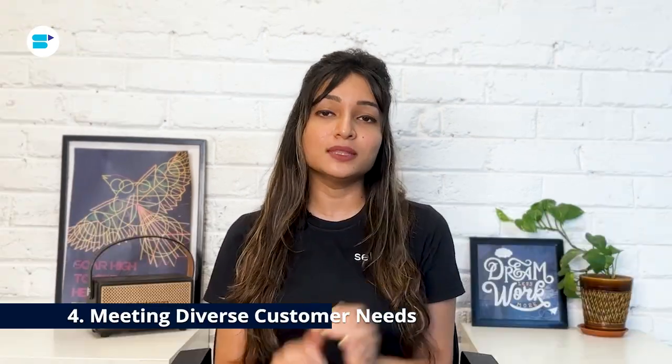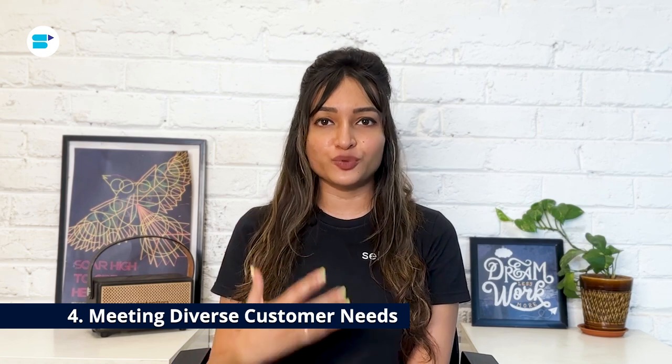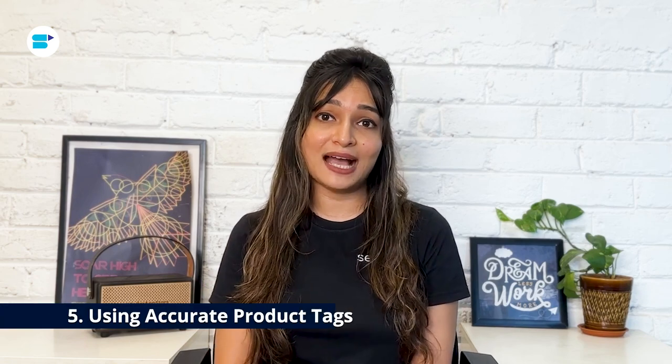Communicate product attributes transparently to effectively manage customer expectations. The e-commerce world serves a diverse range of customers with varying needs and preferences. Ignoring these differences can result in missed opportunities — for instance, a product popular in one region may not perform well in another due to cultural or seasonal differences. Address this by segmenting your audience and tailoring your catalog to the unique needs of various customer groups.